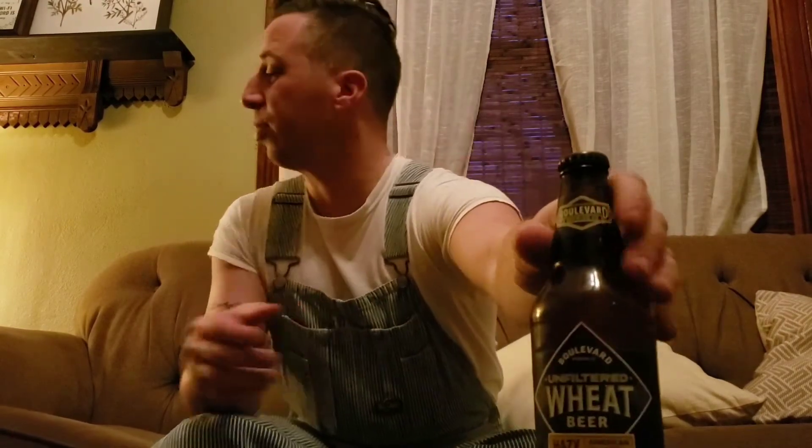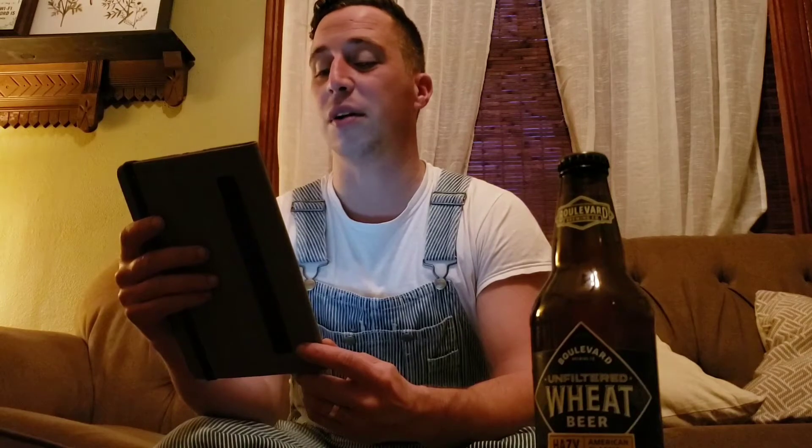On the boulevard.com website it reads: Unfiltered Wheat Beer, Hazy American Classic. Boulevard Unfiltered Wheat is a lively, refreshing ale with a naturally citrusy flavor and distinctive cloudy appearance. This easy-drinking American-style wheat beer has become our most popular offering and the best-selling craft beer in the Midwest.